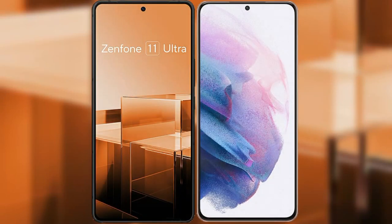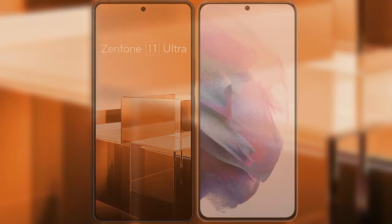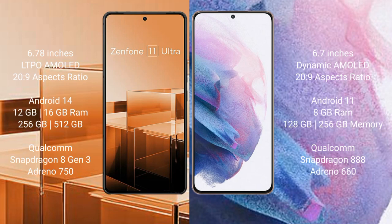I will compare the new Asus Zenfone 11 Ultra with Samsung Galaxy S21 Plus. The Asus Zenfone 11 Ultra comes with a 6.78-inch LTPO AMOLED display, while the Samsung Galaxy S21 Plus comes with a 6.7-inch Dynamic AMOLED display.